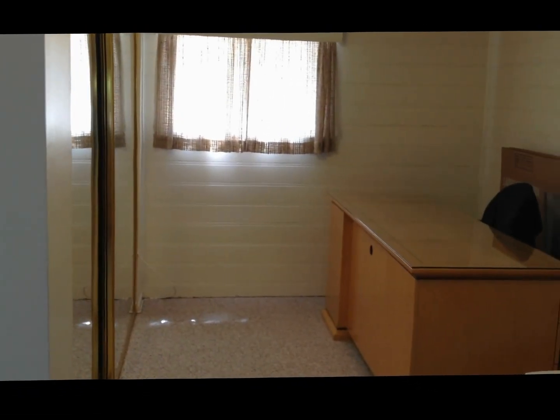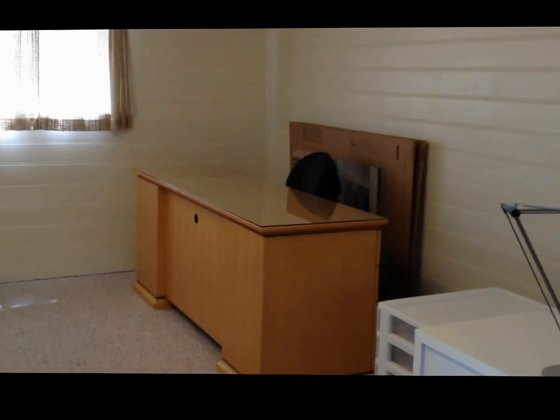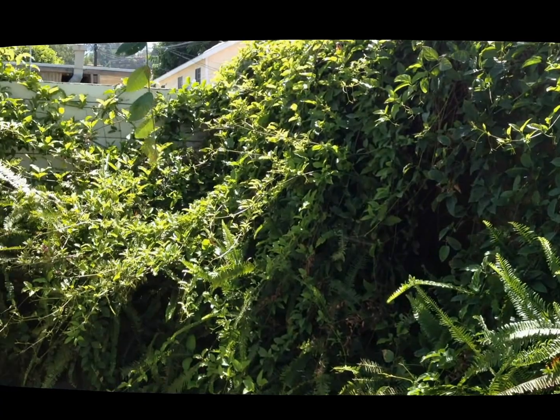It also has an area with a closet which will be suitable for a bed set, or you can use it as a studio or additional office space.